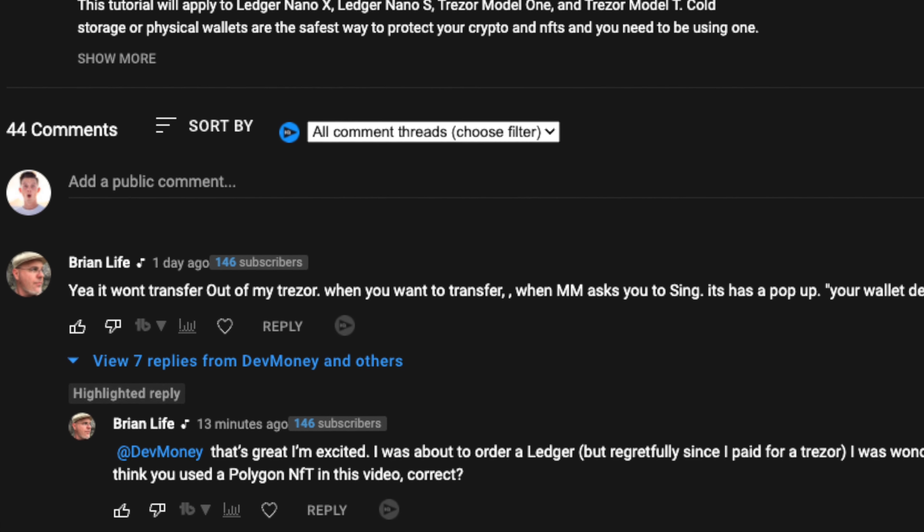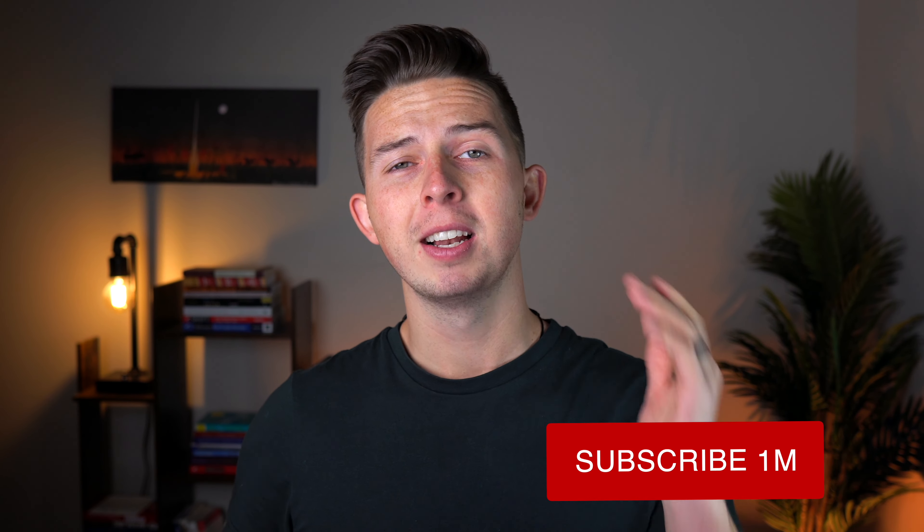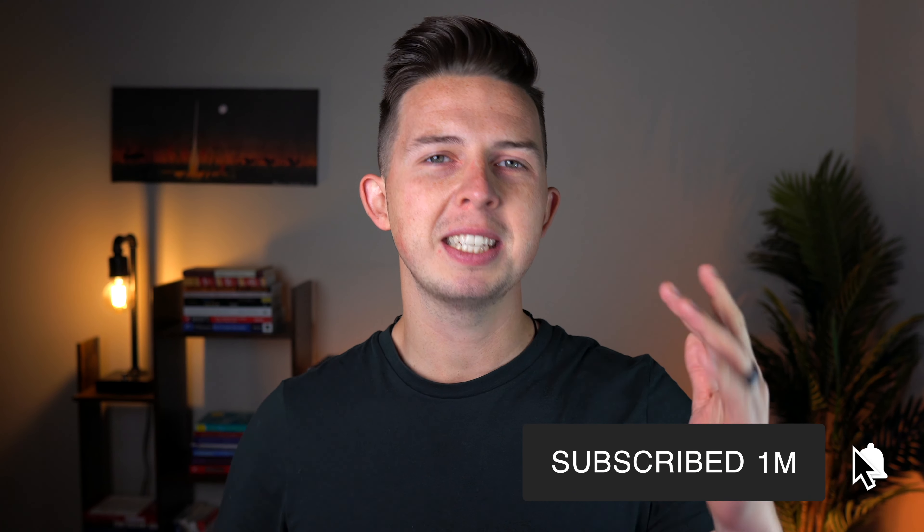In this video, I'll be discussing all the drawbacks of storing your NFTs within your Trezor hardware wallet, and I'll be showing you how to send Ethereum and Polygon NFTs into your Trezor wallet. I know a lot of people have been having issues dealing with Trezor and Polygon NFTs. So by the end of this video, you'll know what works, what doesn't, and what you need to do moving forward. I'm Devin Cook, let's talk about Trezor, and welcome back to DevMoney.